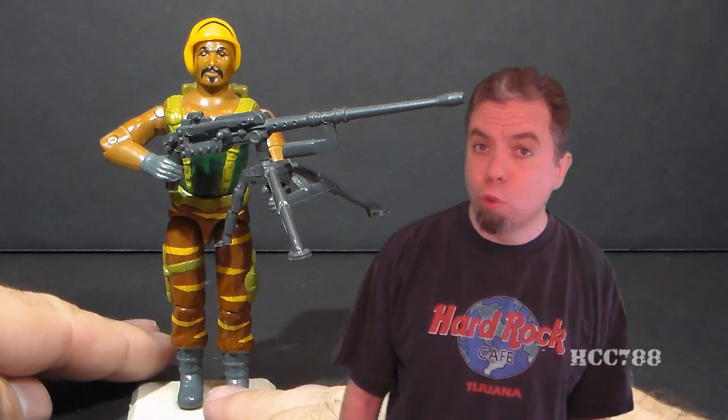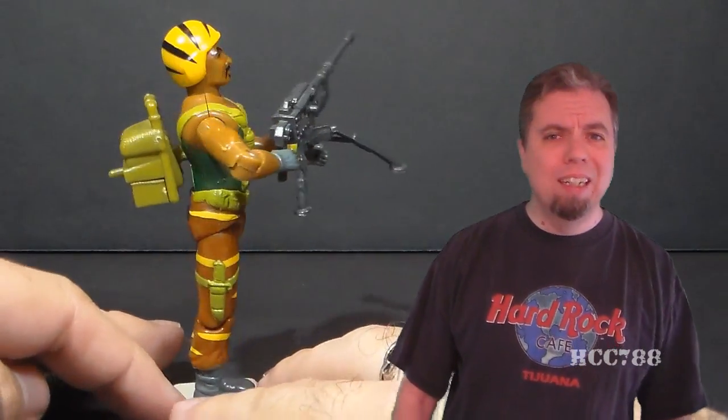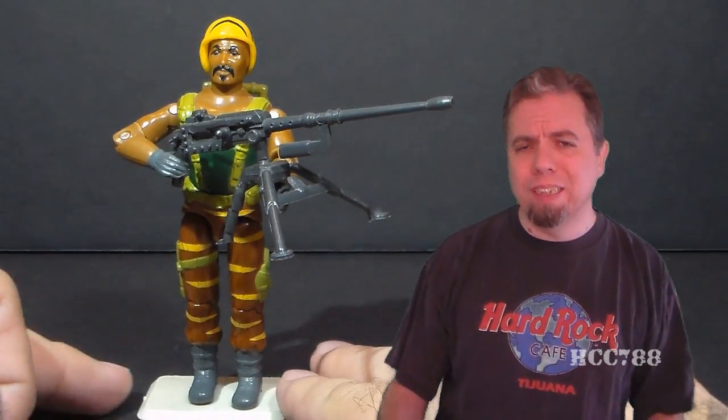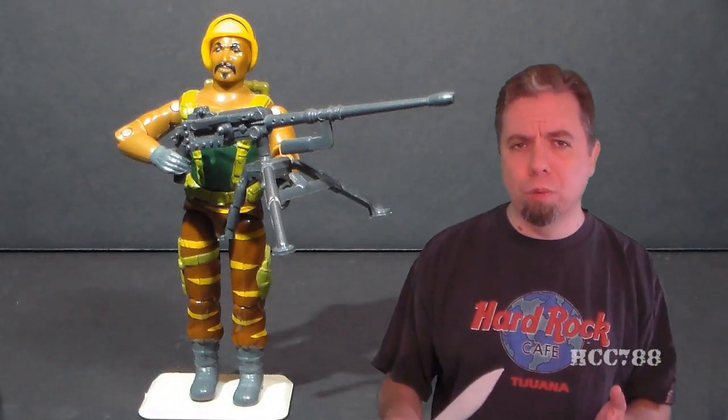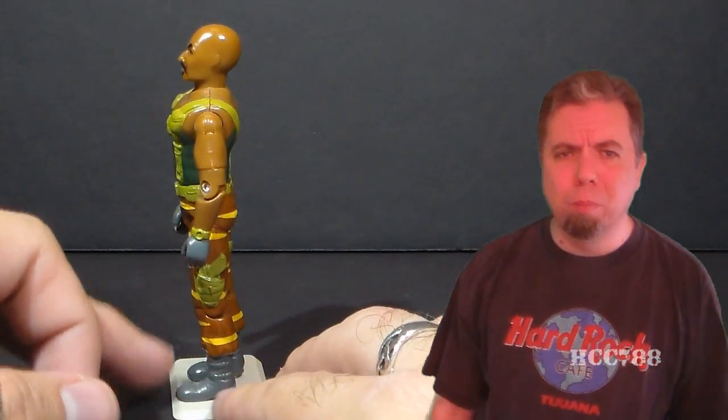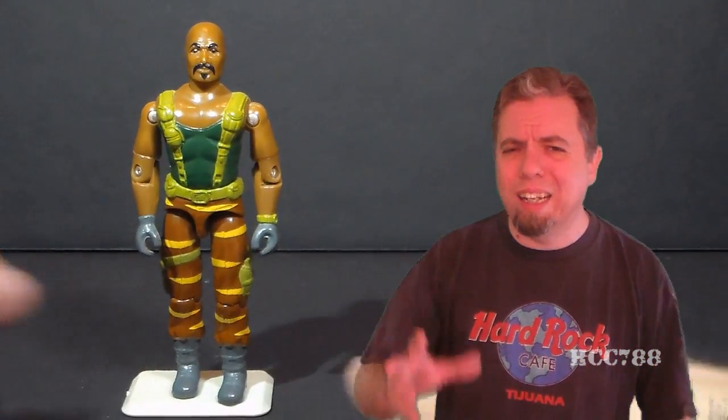What do I think of the character of Roadblock overall? I think he's cool. What do I think of the Tiger Force Roadblock action figure overall? It's another middle-of-the-road figure. Like Tiger Force Flint, it just doesn't add anything to the original, which is vital if you're going to reissue an old toy with different colors. That yellow Tiger Stripe helmet looks terrible — it's an eyesore.